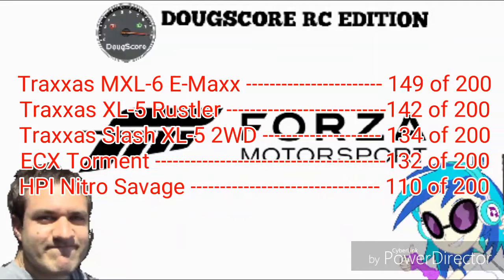The final DUG score for the ECX Torment is 132 out of 200. Personally, I like this car but I still remain a Traxxas guy, so I'm pretty much going to be buying a lot of Traxxas cars. But maybe one day after I get myself a Traxxas Vortec 2.0, I may consider buying an ECX Torment.